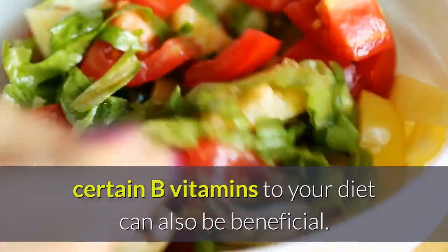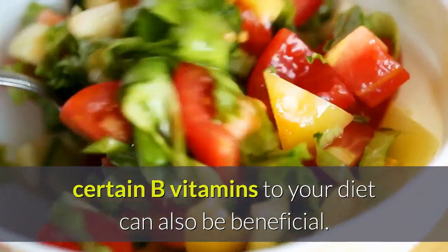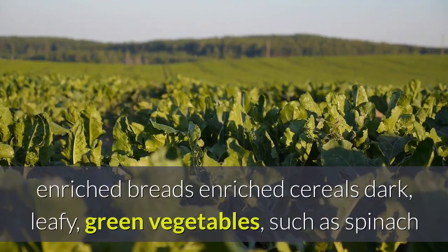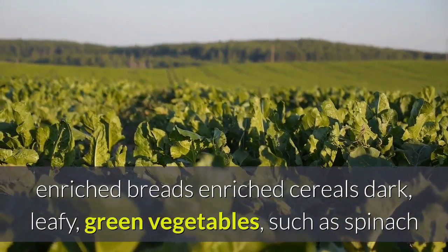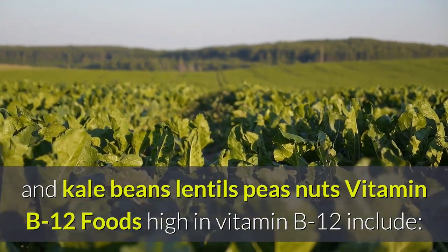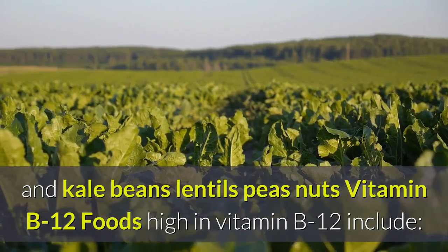Folic acid: adding certain B vitamins to your diet can also be beneficial. Foods high in vitamin B9 (folic acid) include enriched breads, enriched cereals, dark leafy green vegetables such as spinach and kale, beans, lentils, peas, and nuts.